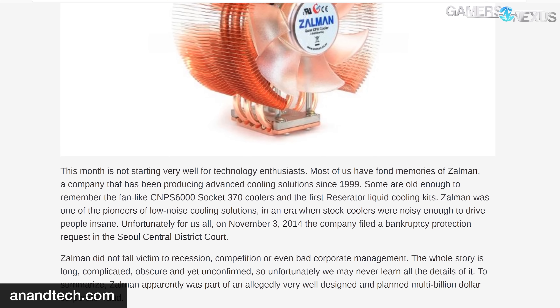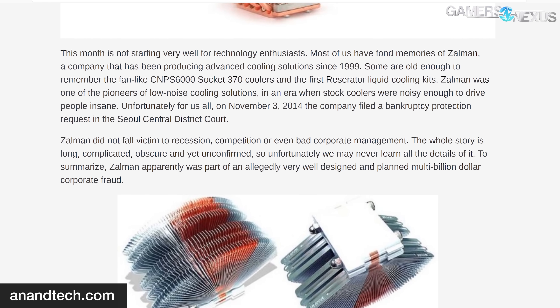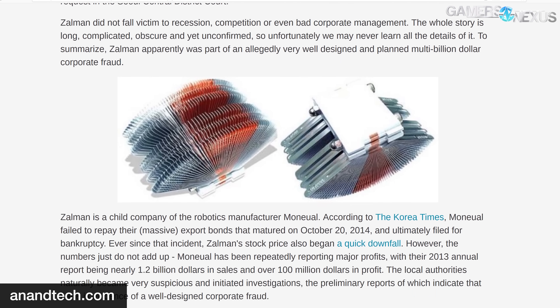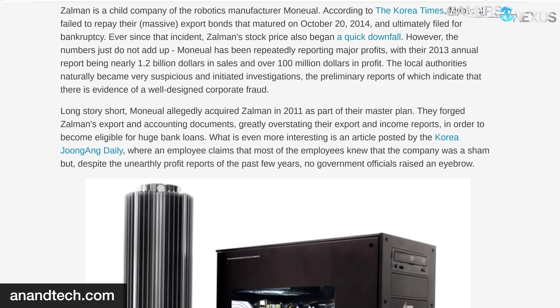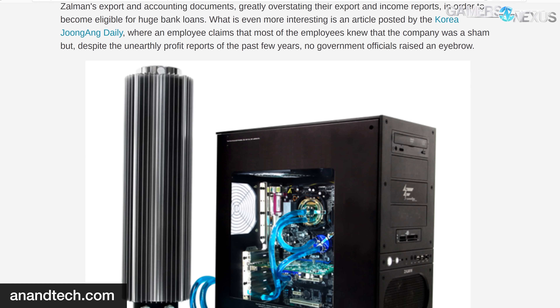That phone call we received was also right around the time that Zalman's former parent company, Manwal, had its CEO sentenced to a then record-setting 23 years in prison in Korea for defrauding banks for loans. The parent company owed over $31 million in damages, folded, and left Zalman unsupervised to try and fix its reputation.